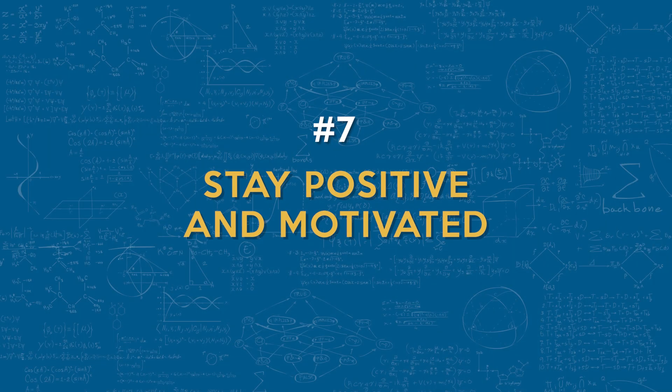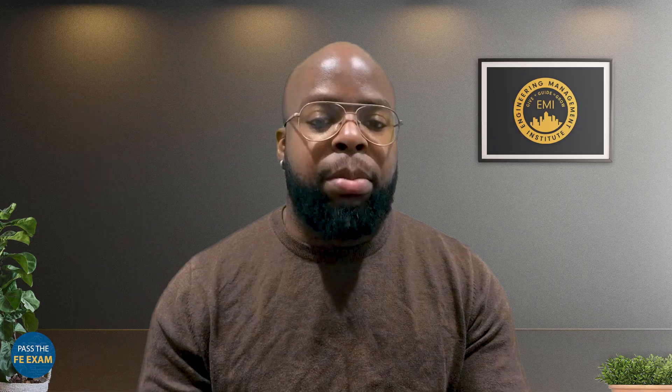Coming in at number seven: you want to stay positive and motivated. Celebrate your small wins during your preparation. Reward yourself for completing milestones to keep your motivation high and maintain a positive mindset throughout your study process.